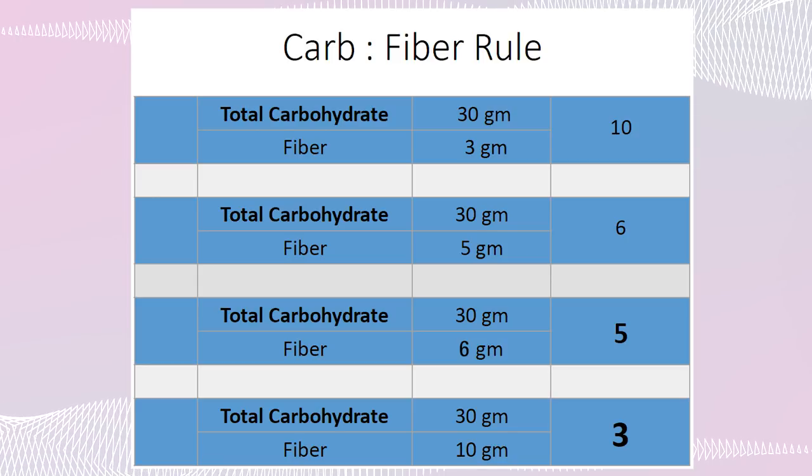Do this with every product you buy. This popcorn has 27 grams of total carbohydrate and 8 grams of fiber — 27 divided by 8 is 3.375 — and 0 grams of sugar. No butter, no salt, just plain corn. Sprinkle some cinnamon on it; it's delicious. Of course, the very best carbs are the ones with no label at all — fresh fruits and vegetables. You can buy and eat as many of those as you want.